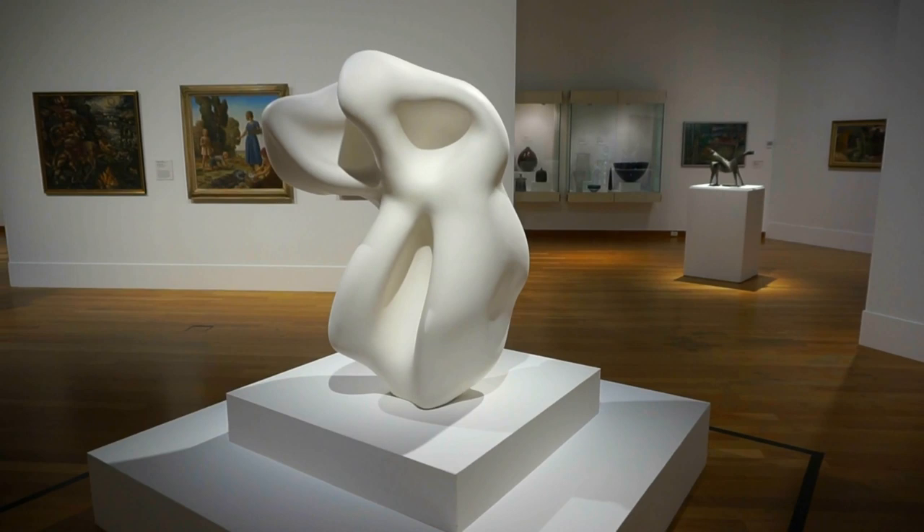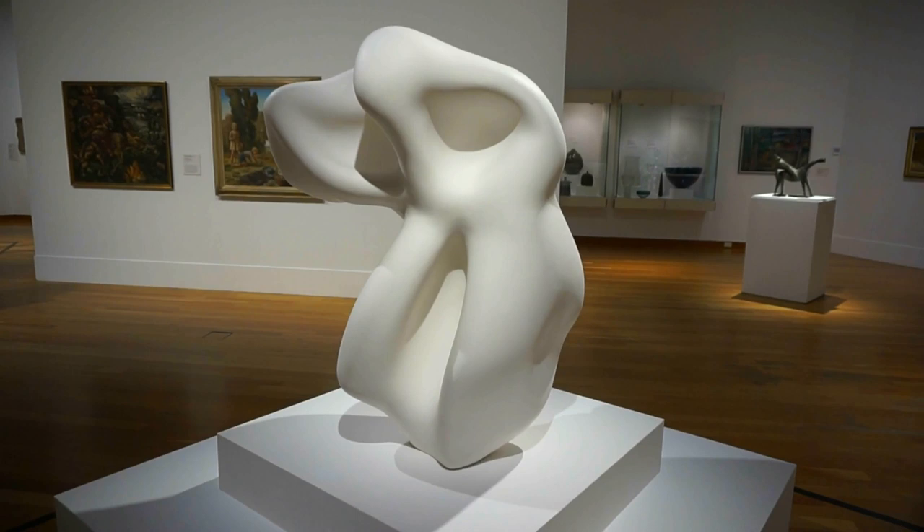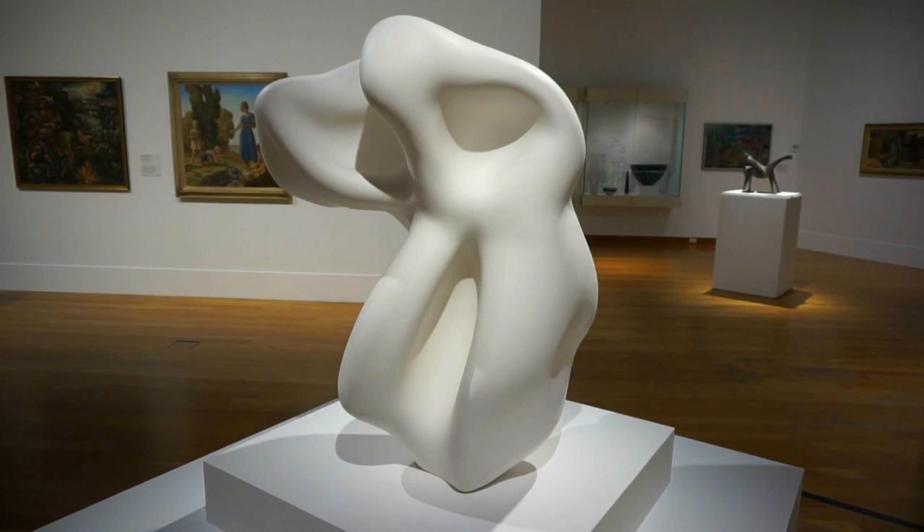And here's a beautiful sculpture from 1957 by the German artist Jean Arp — A-R-P. It is labeled 'Torso of a Giant.'